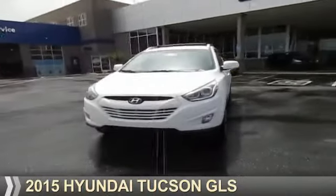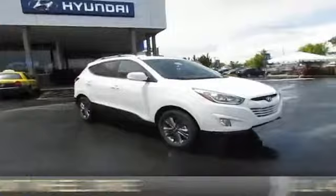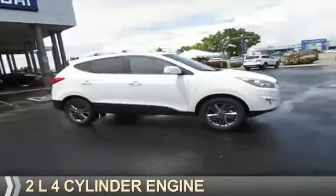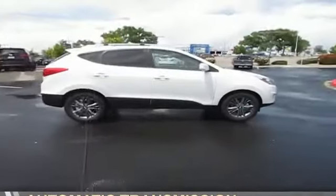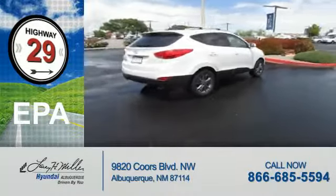Presenting the 2015 Hyundai Tucson. It's powered by front-wheel drive, a 2-liter 4-cylinder engine, and an automatic transmission. Great fuel efficiency saves you money by requiring fewer trips to the gas station.